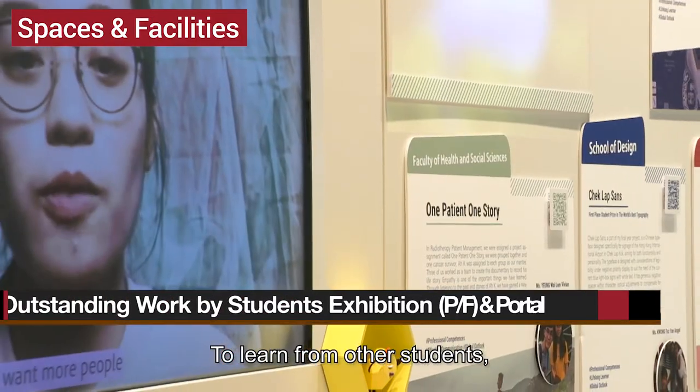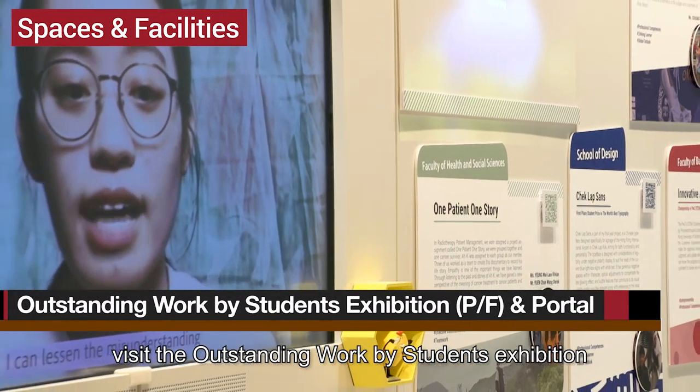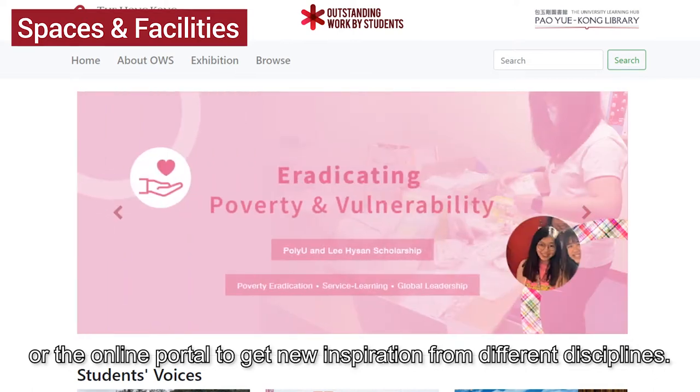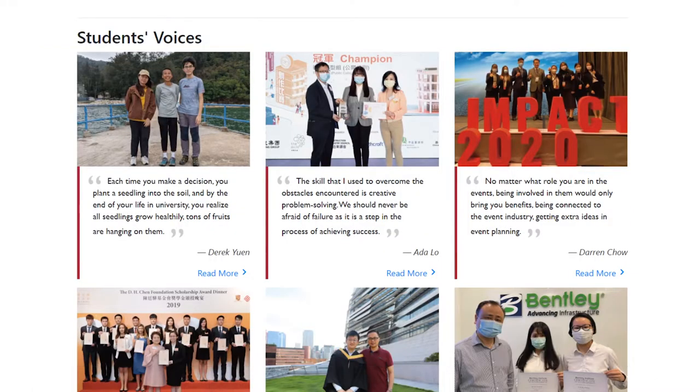To learn from other students, visit the Outstanding Work by Students exhibition or the online portal to get new inspiration from different disciplines.